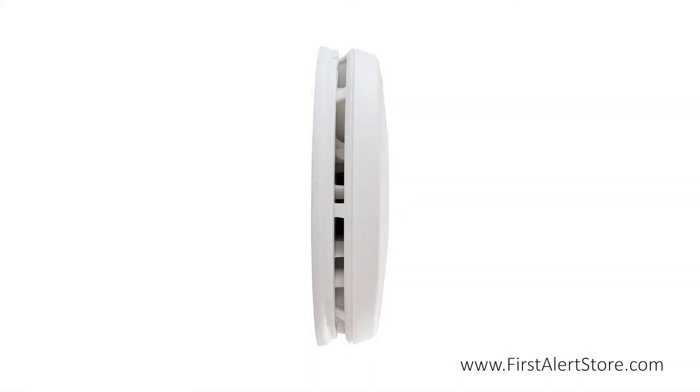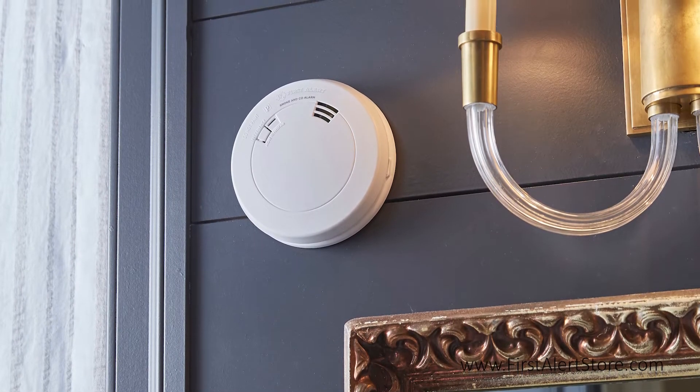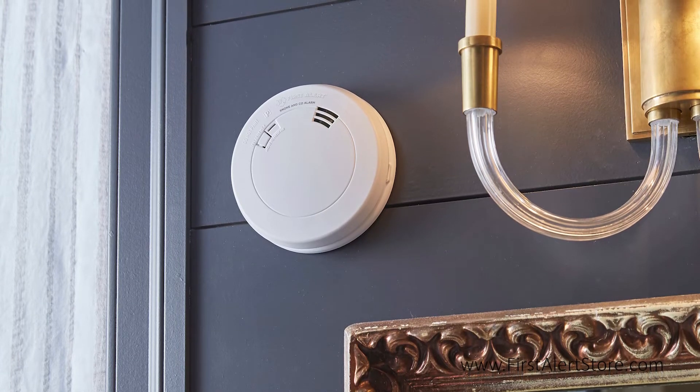Half as thick as a standard alarm, this alarm packs premium detection features into a sleek and compact unit to blend seamlessly with most home decor.